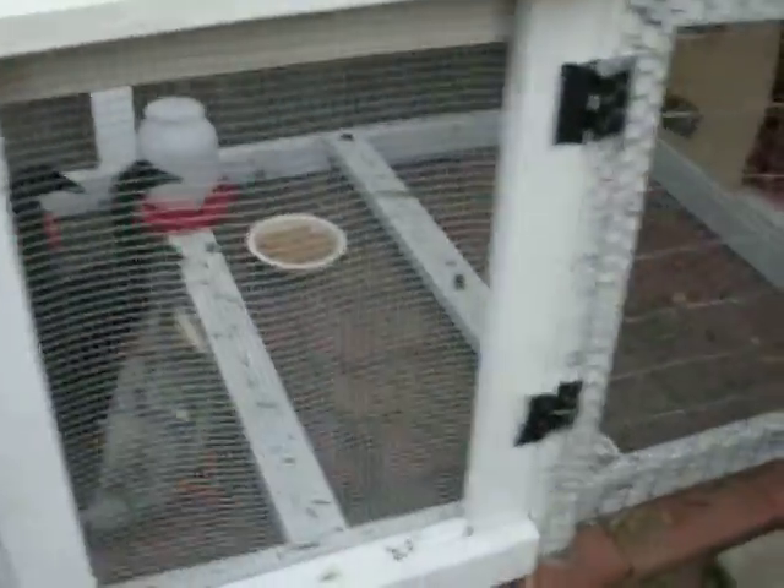If they're not quite smart enough to go in tonight, I'll come out later and kind of usher them in so they don't get too cold. This is the first full night outside.